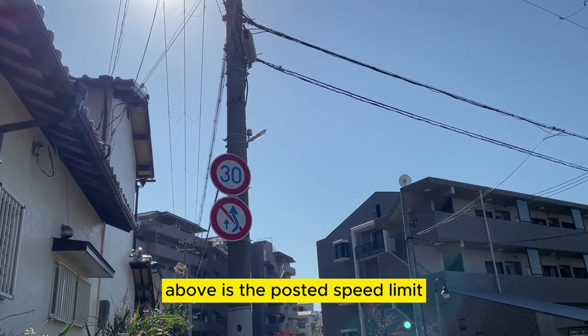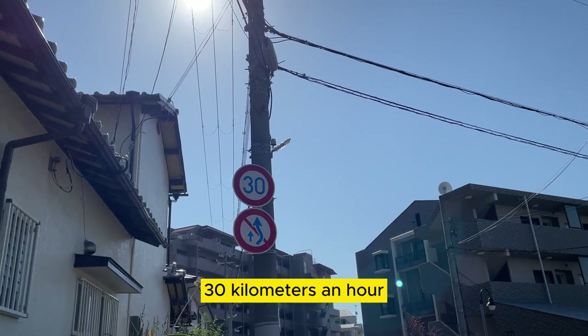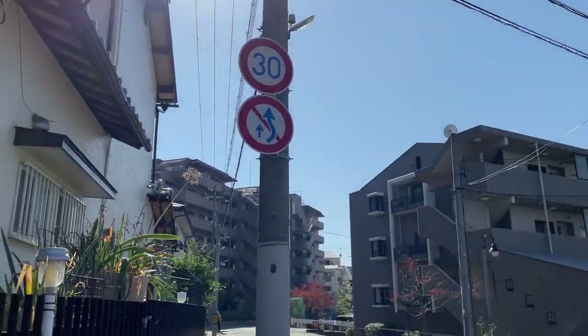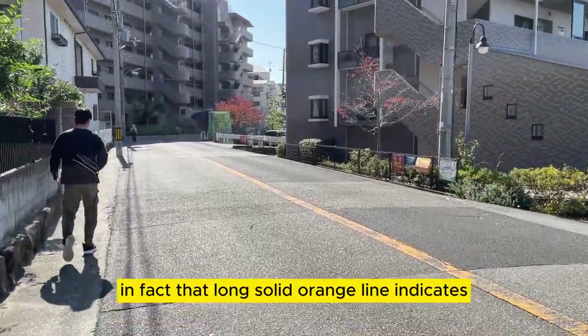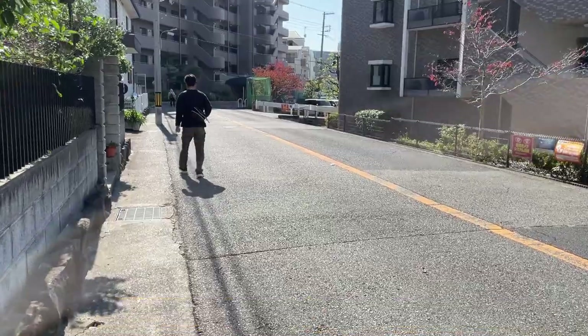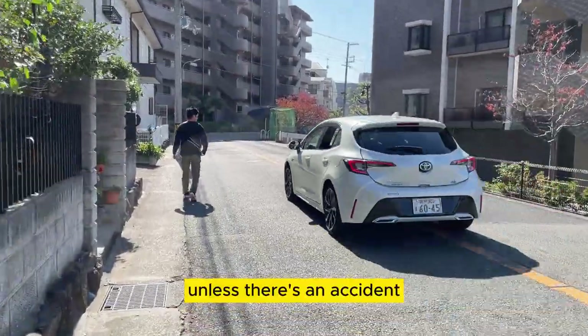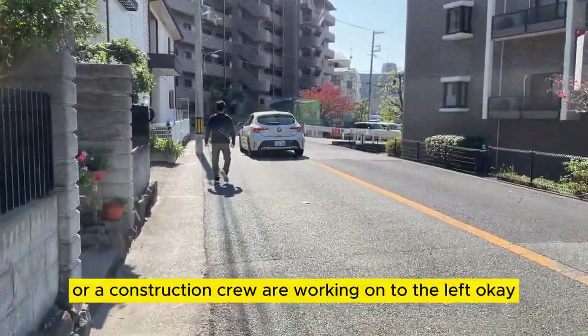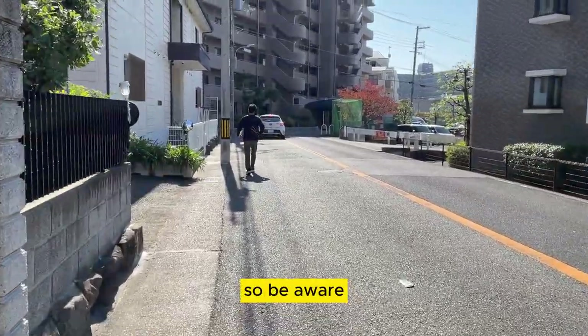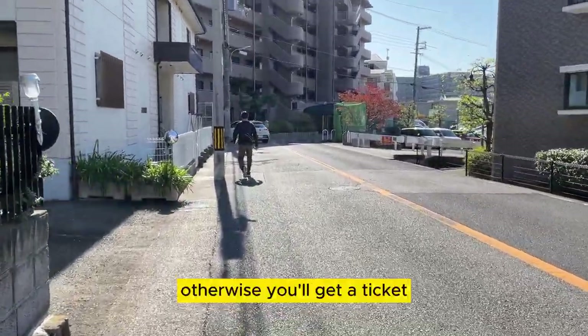Above is the posted speed limit of 30 kilometers an hour, and the sign below it means no overtaking vehicles in front of you. That long solid orange line indicates you cannot overtake vehicles in front of you unless there's an accident or a construction crew working to the left. Be aware, otherwise you'll get a ticket.